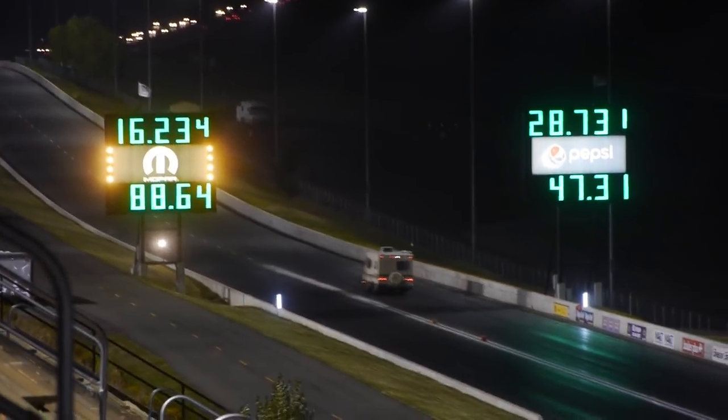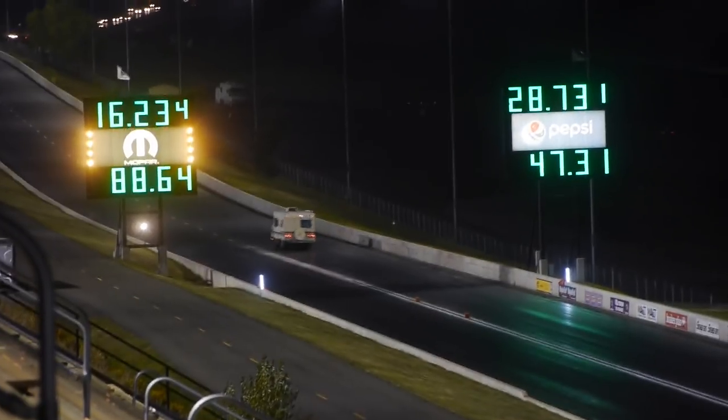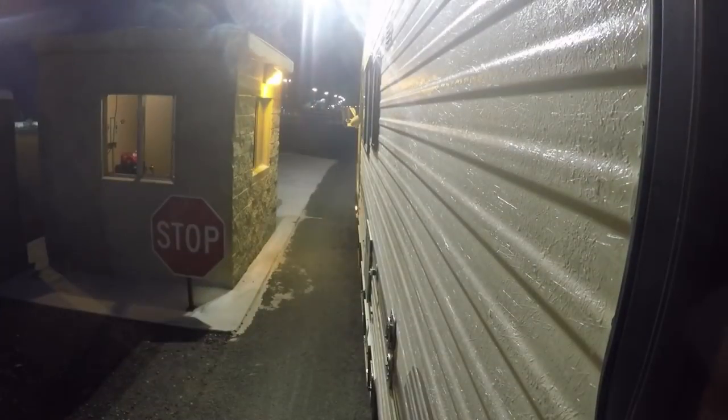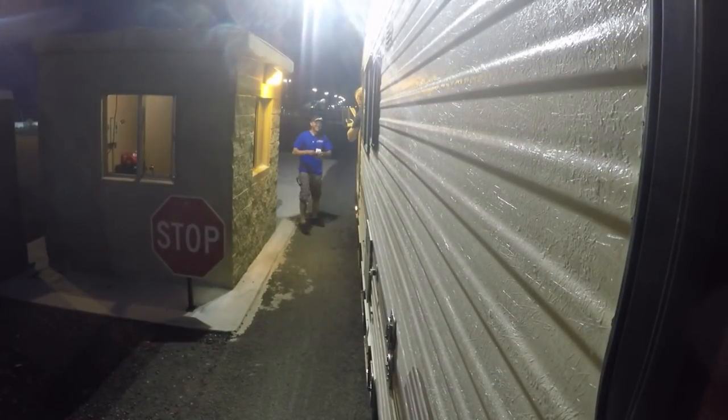Alright, so that is definitely not fast — it's even slower than my bug is — but I can poop in this thing, so that's a bonus over all my other cars. And the Bandimere staff thought it was hilarious, so that alone was worth the trip.